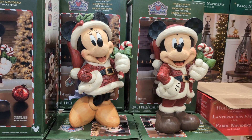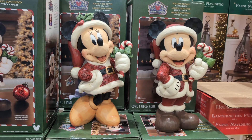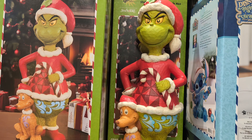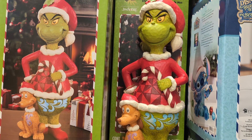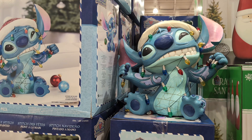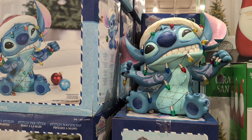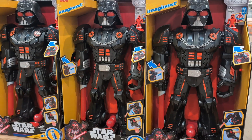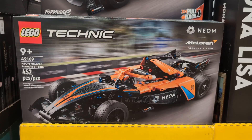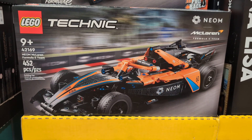Disney Holiday Statue with Candy Canes by Jim Shore $49.99. The Grinch with Max by Jim Shore $49.99. Disney Stitch by Jim Shore $54.99. Star Wars Vader Bot $129.99. Lego Technic Assortment $39.99.